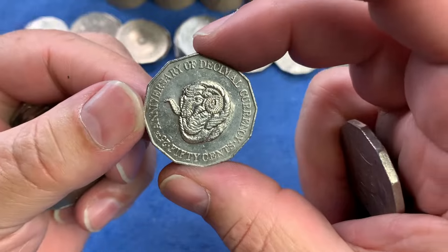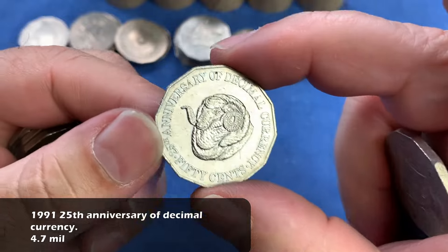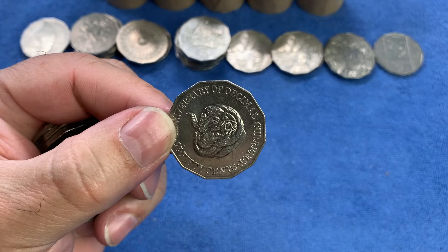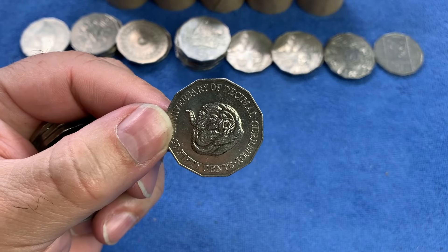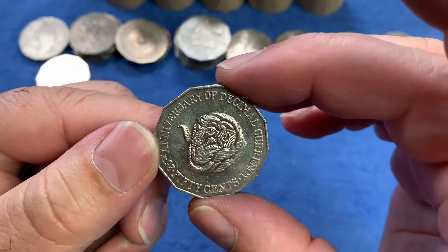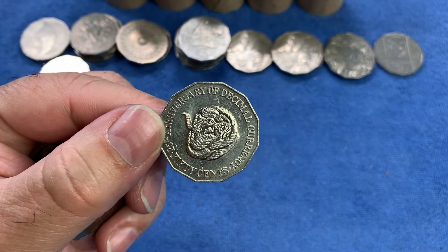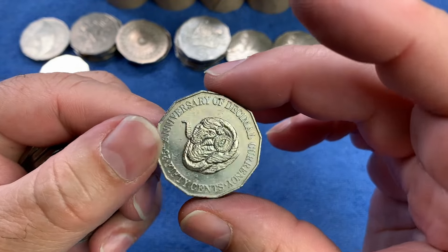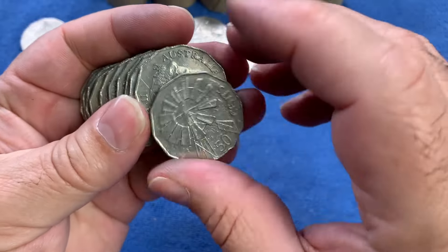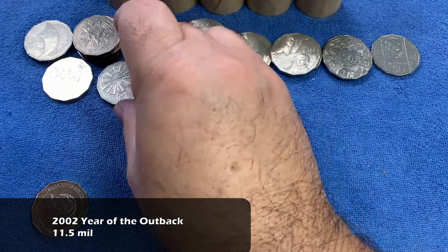We have the 25th anniversary of Decimal Currency - the Ram's Head coin from 1991. This is definitely a keeper for the collection, we don't see very many of those. It's a little bit lower minted at 4.7 million - still a lot of coins, but harder to find now after 33 years. Very, very nice to be keeping one of those in the collection. Straight after we have the Year of the Outback from 2002, another common commemorative celebrating Australia's Outback.